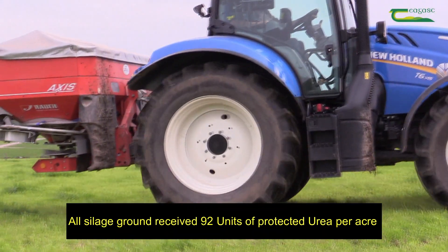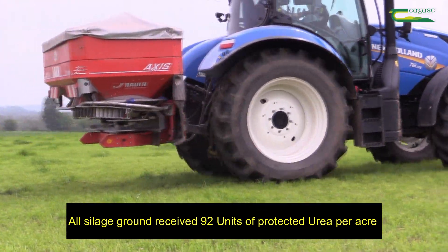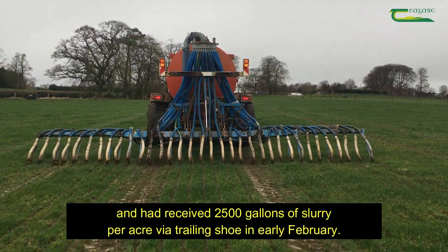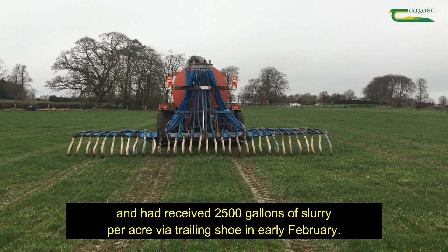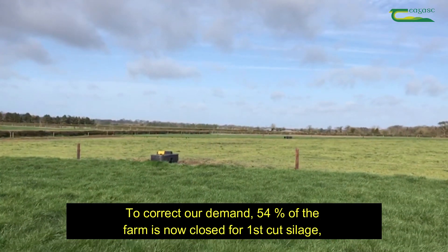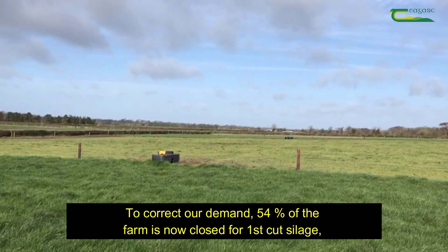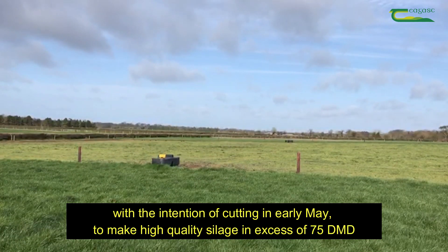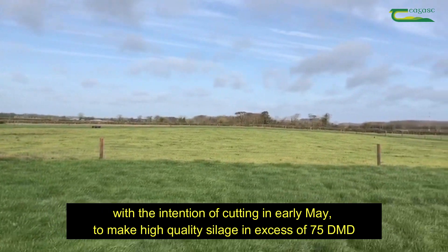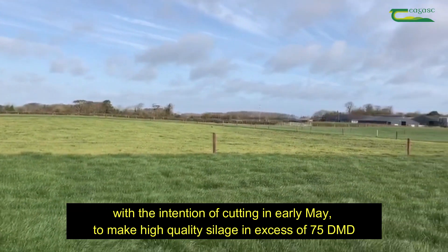All silage grounds received 92 units of protected urea per acre and had received 2,500 gallons of slurry per acre via trail and shoe in early February. To correct our demand, 54% of the farm is currently closed for first cut silage, with the intention of cutting in early May to make high quality grass silage in excess of 75 DMD.